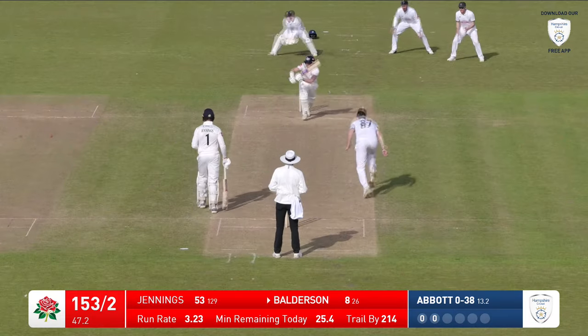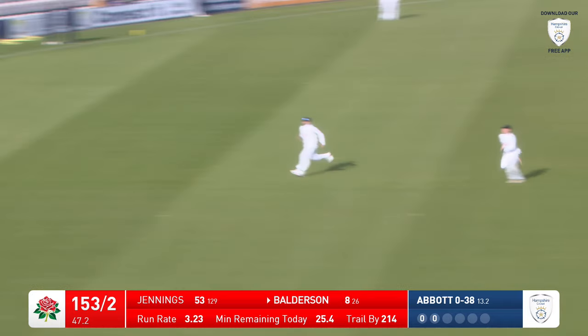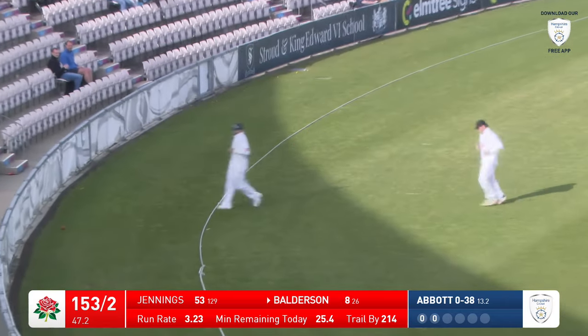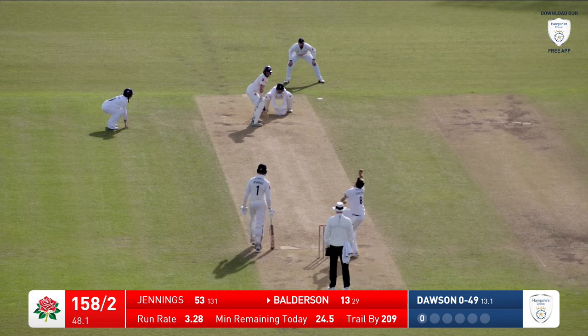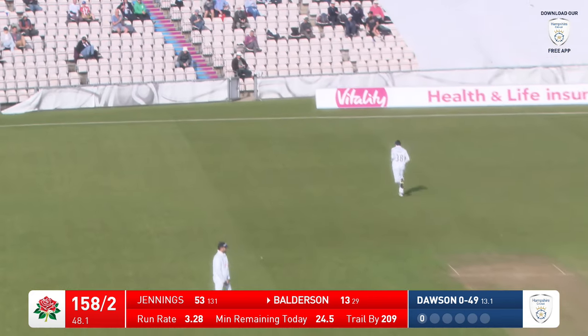Here's Abbott, bowls — Balderson works that into the gap on the onside, hits it a little stronger as well. That should go for four — nicely timed. Another 23-year-old. Dawson in to Balderson — he comes down the pitch, that's a good-looking shot, that's four runs, with a little skip towards Dawson.